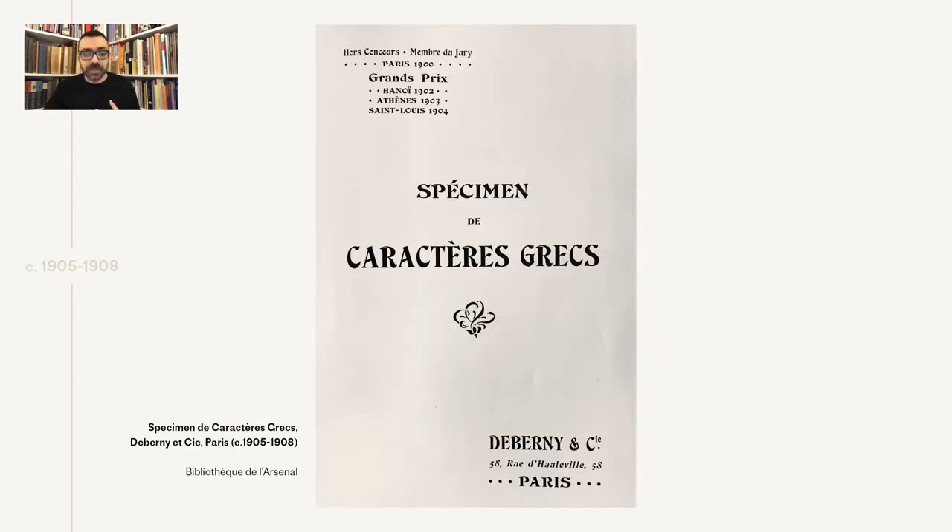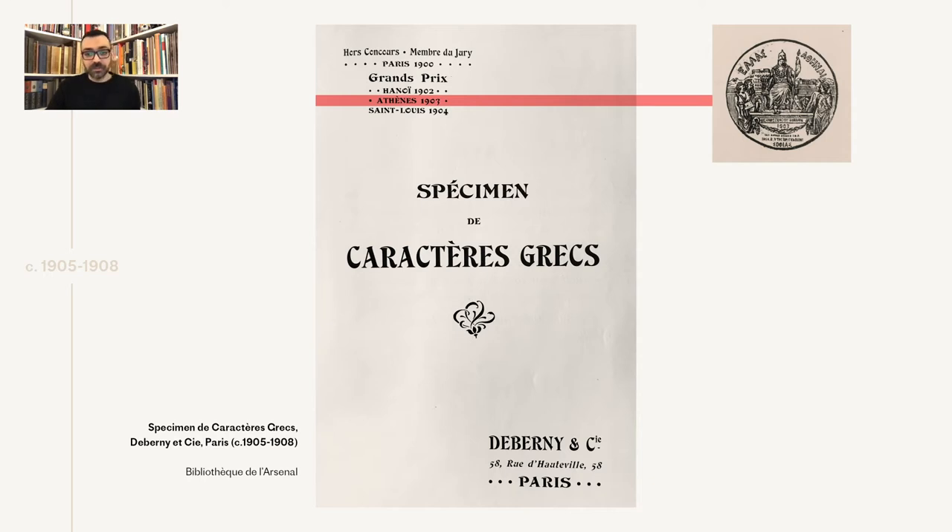Our next stop is the specimen of the foundry produced between 1905 and 1908. This is the earliest specimen dedicated to Greek types that I'm currently aware of. Importantly, we learn that the foundry was not only present at the Athens exhibition of 1903 but also won a grand prize, showing a strong impression on the local market.